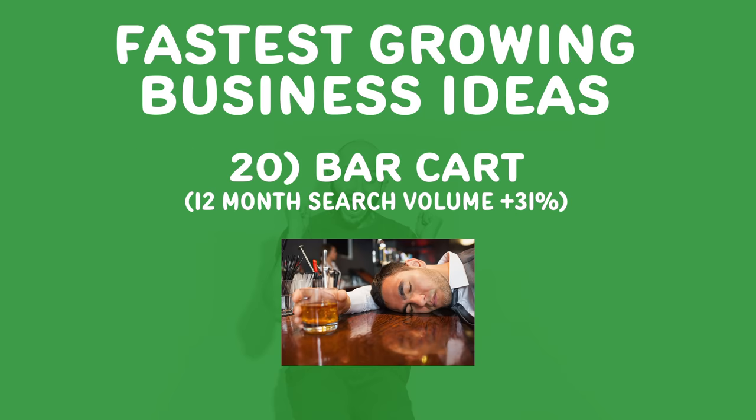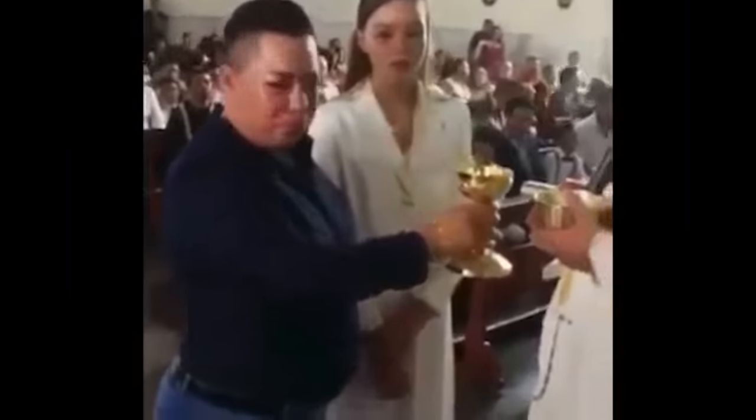Number twenty, bar cart. We're all at home, we're all stuck, we're all drinking. Can you help people create more enjoyable environments at home? Bar carts are blowing up. What other things can you provide around that? What other things have you already built for yourself that you can provide to other people? Start with your friends, your coworkers, people at your church or synagogue — they need these kinds of things as well.